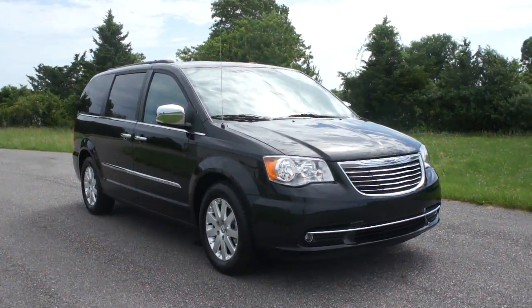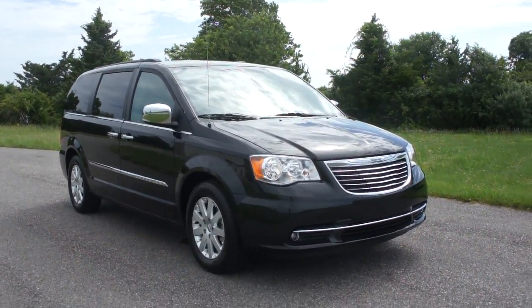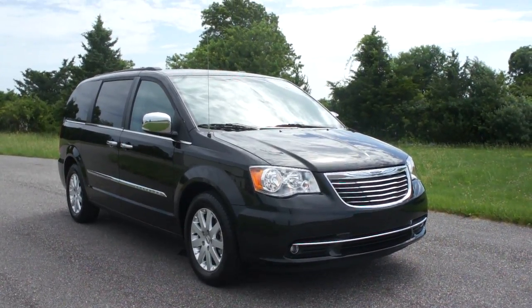Hey guys, thanks for joining us today. Mike Reynolds here. Today we have a 2012 Chrysler Town & Country.